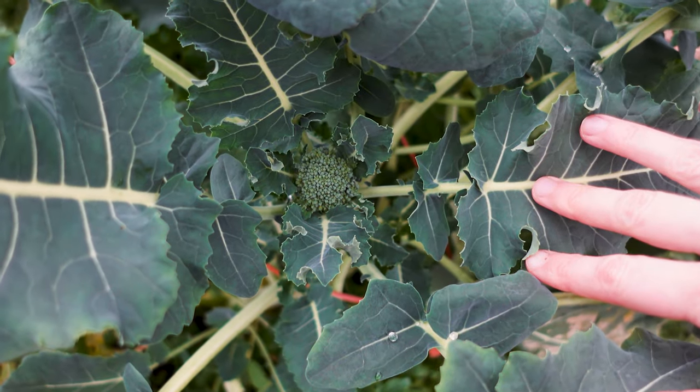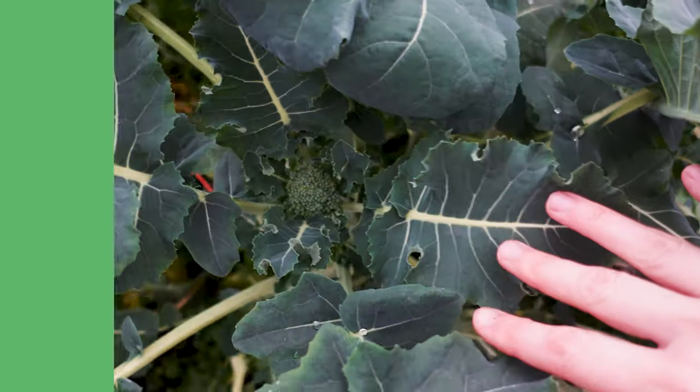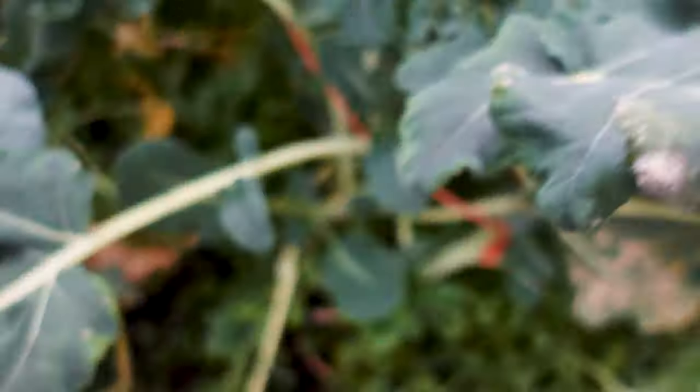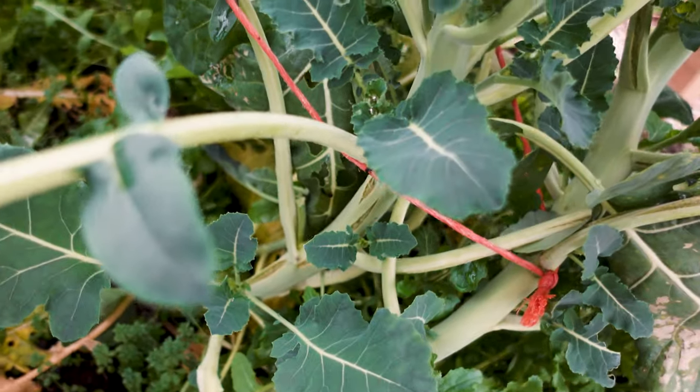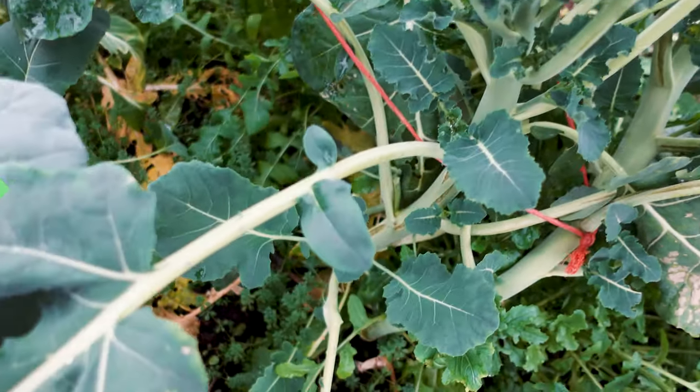Here's another cut and come again green that's really surprising, and that is broccoli. Once the broccoli matures and gets big, you just come in and cut underneath, and then you'll have all of these side shoots which will grow into smaller broccolis that you can also eat and harvest.